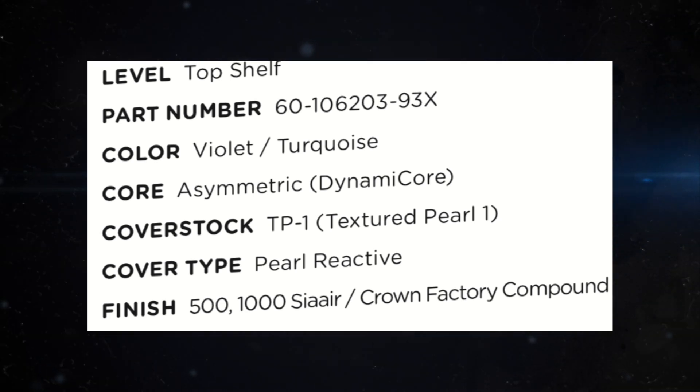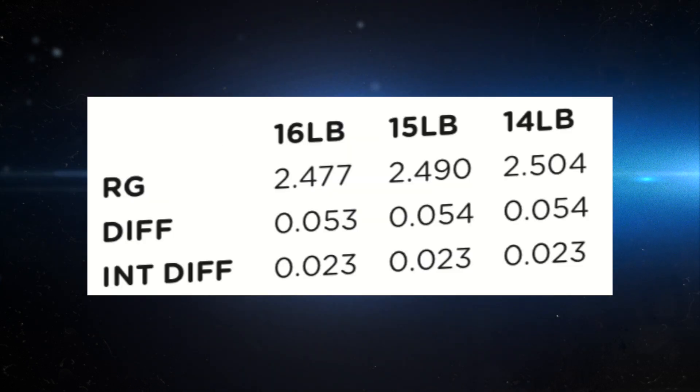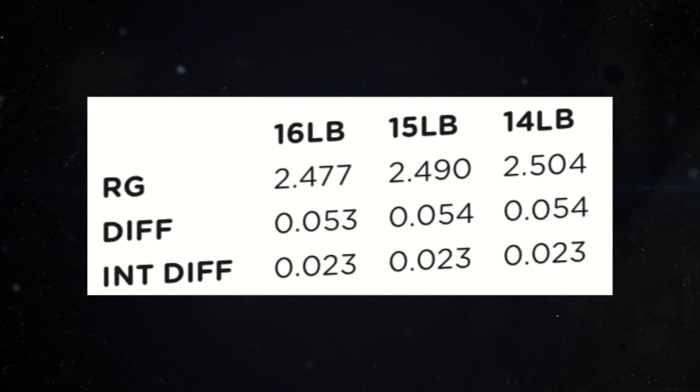It's a pearl reactive ball. The finish numbers are 500, 1000 CR micro pad finish with Crown Factory Compound. And the numbers at 15 pounds: 2.49 RG with a 0.054 differential and a 0.023 intermediate differential.